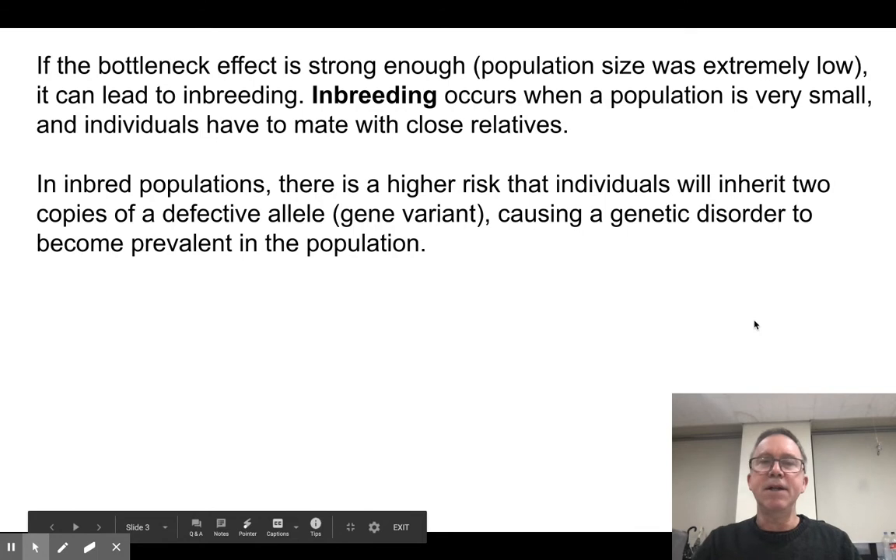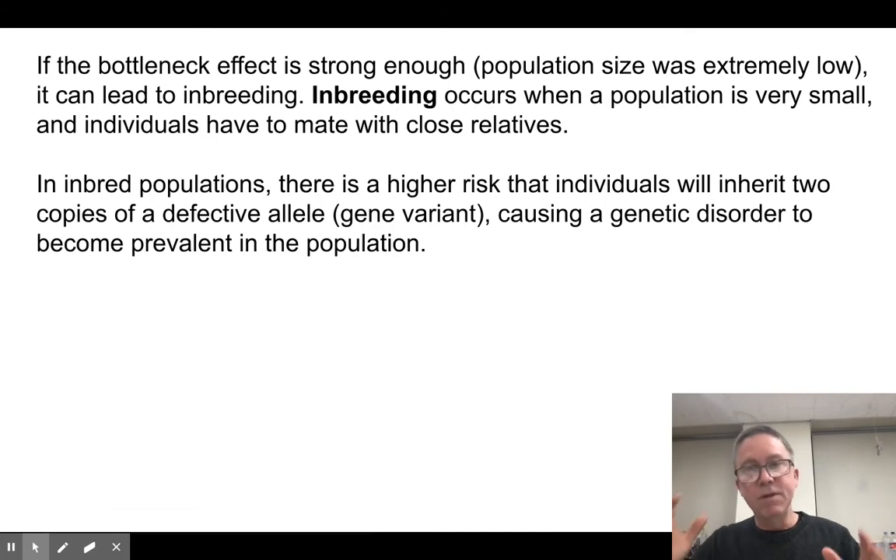So if a bottleneck is strong enough — if you limit the population so much — then you get inbreeding. Inbreeding is why every human culture has taboos against marrying within families. Inbreeding happens when individuals are mating with close relatives, like siblings or maybe one generation removed.